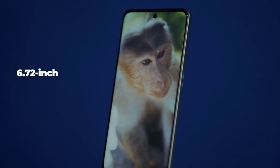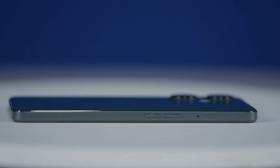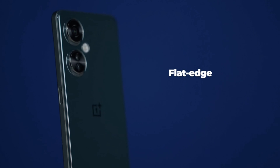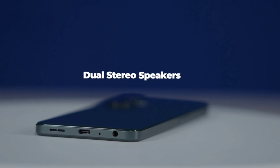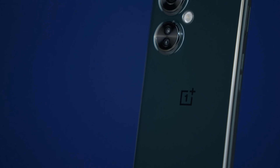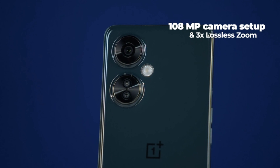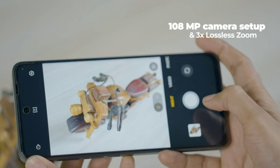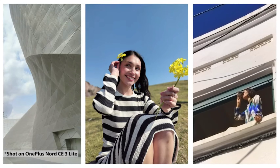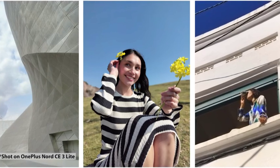It is the first phone to have a 6.72 inch large 120Hz display and the first to be designed in flat edge in the Nord series. It comes with 8GB virtual RAM expansion and dual stereo speakers, which is also the first time in the OnePlus Nord products. And to flaunt your photography skills, OnePlus Nord CE3 Lite 5G comes with a 108 megapixel camera with 3x lossless zoom. It's like getting millions of pixels in your palm as it gives you more crisp and natural pictures with enhanced details and clarity.